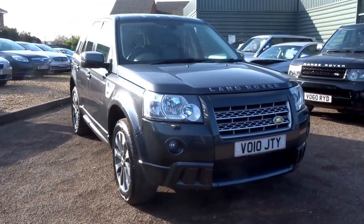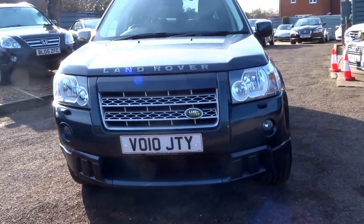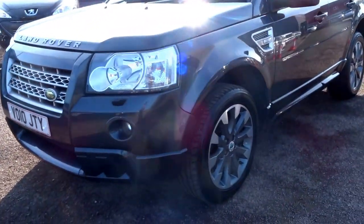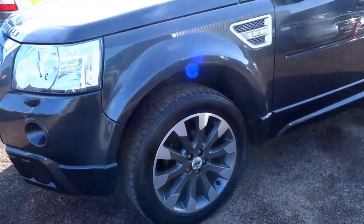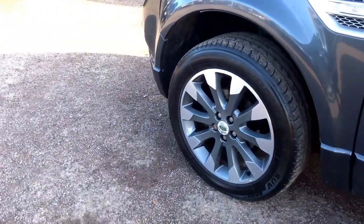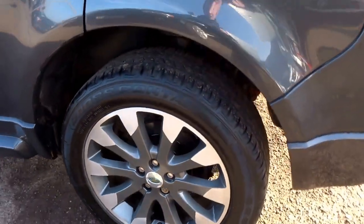This has just come into us — it's a 2010 Land Rover Freelander 2. Just going to walk you around the car. The car is fitted with these diamond cut two-tone wheels. Coming down the near side, the overall condition of this car is excellent, I have to say.